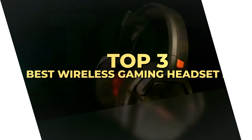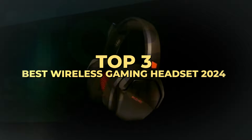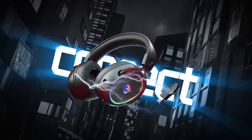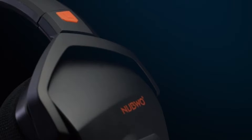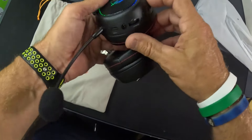Today's video is on the top three best budget wireless gaming headsets in 2024. Through extensive research and testing, I have put together a list of options that meet the needs of different types of buyers. Whether it's price, performance, or the use of it, we've got you covered.